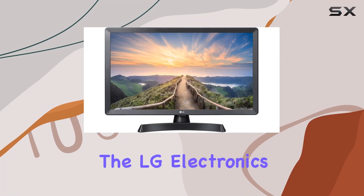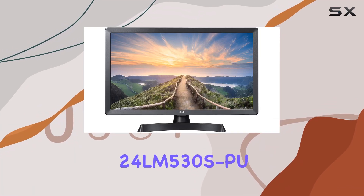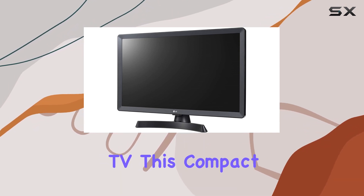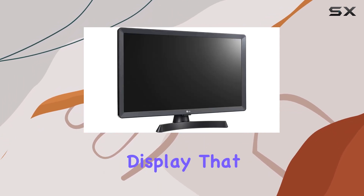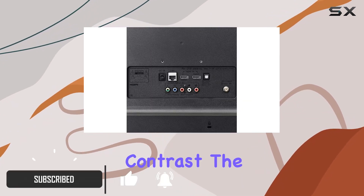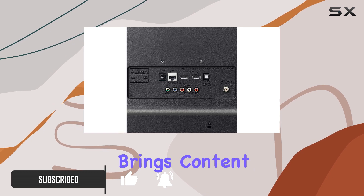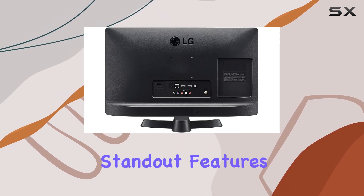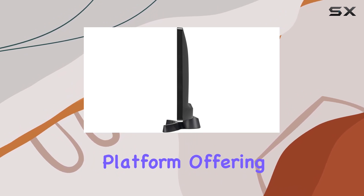Today we're diving into the LG Electronics 24LM530SPU 24-inch HD Smart TV. This compact TV packs a punch with its vibrant display that delivers accurate images, vivid colors, and impressive contrast. The HD screen truly brings content to life, making your viewing experience top-notch.